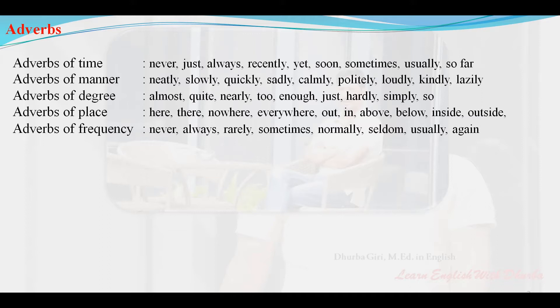Adverbs of place: here, there, nowhere, everywhere, out, in, above, below, inside, outside.